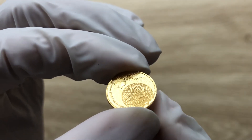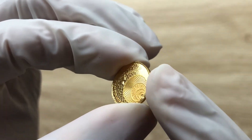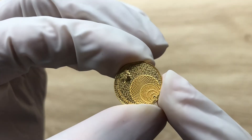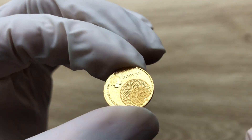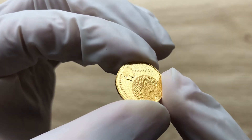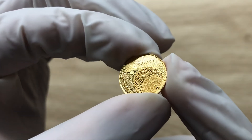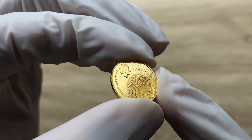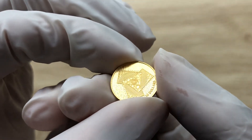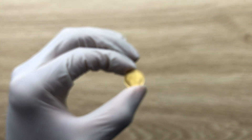A very big thank you to each and every one of you for dropping by to watch another coin showcasing video. I know this is a very tiny coin to acquire, but acquiring the one-ounce version is highly expensive, so I had no choice but to ask one of the guys to help me out with the purchase. It was quite expensive, but it is a one-tenth ounce — what do you expect with the premiums? Thank you very much and I'll see you guys in the next video.